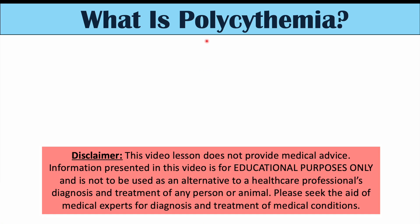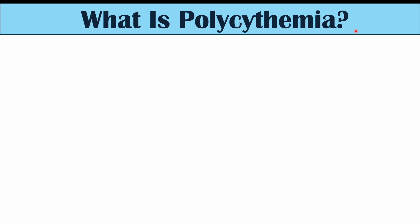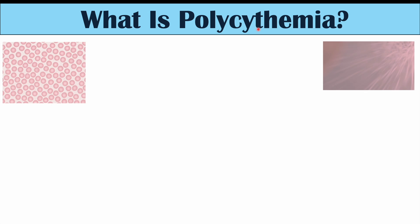So what is polycythemia? If we were to actually look at the word polycythemia, 'emia' refers to a blood condition, 'poly' refers to many, and 'cyte' refers to cells. So it's a blood condition with many cells, but that doesn't tell us exactly what it is.